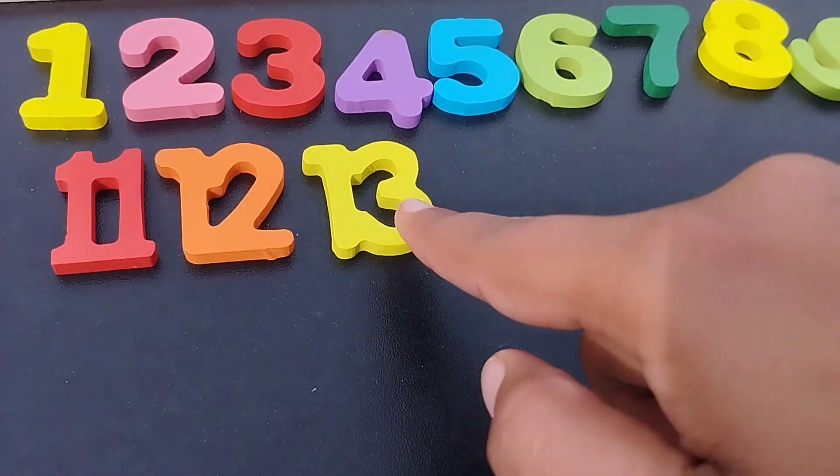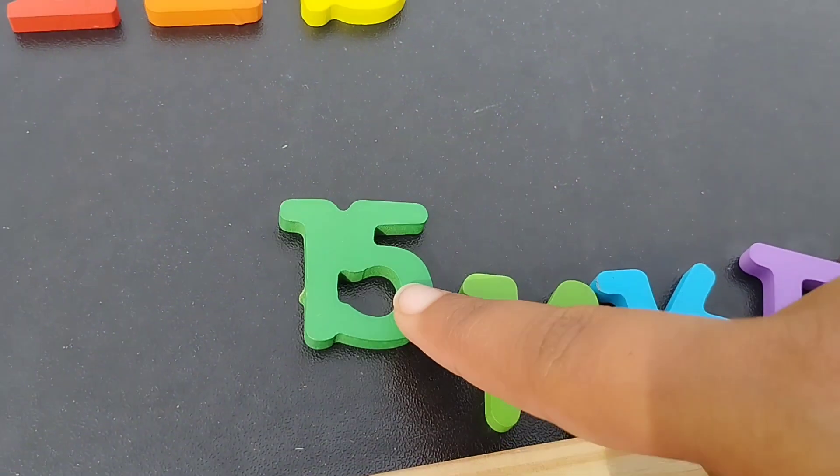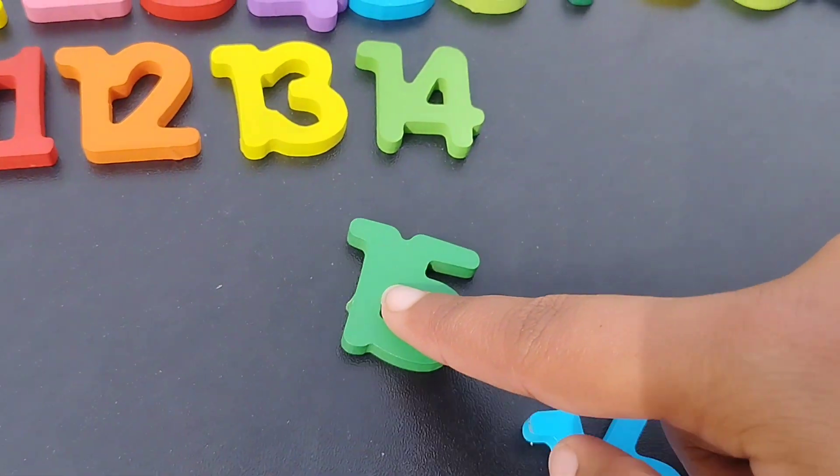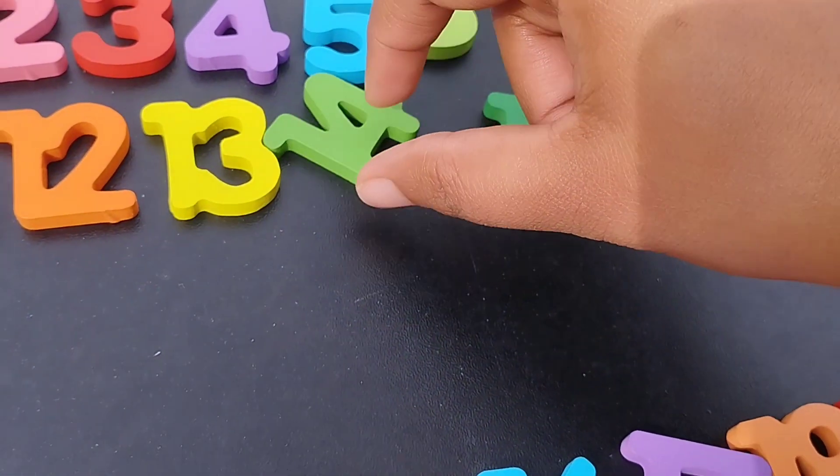This is number thirteen. The next number is number fourteen. Fifteen. Number fifteen.